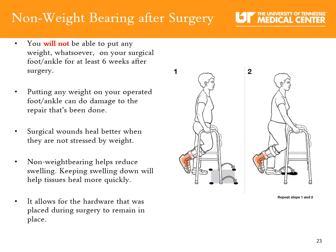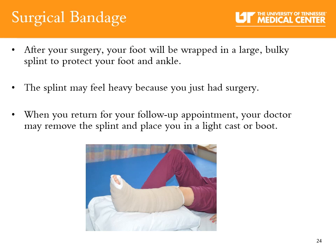Non-weight bearing after surgery: You will not be able to put any weight whatsoever on your surgical foot or ankle for at least six weeks after surgery. Putting any weight on your operative foot or ankle can damage the repair that's been done. Surgical wounds heal better when they are not stressed by weight, and non-weight bearing helps reduce swelling. Keeping swelling down will help the tissues heal more quickly and allows the hardware placed during surgery to remain in place. After your surgery, your foot will be wrapped in a large splint to protect your foot and ankle. When you return for your follow-up appointment, your doctor may remove the splint and place you in a light cast or boot.